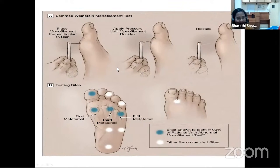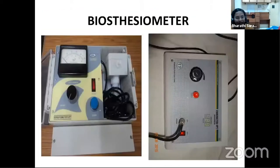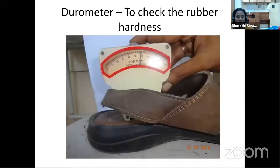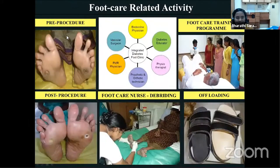A biothesiometer, similar to a tuning fork, is used to assess vibration perception threshold, helping quantify the amount of vibration perception. It is considered normal if the patient perceives a vibration below 15, mild when 15 to 25, and severe when more than 40. A durometer is an instrument used to test the Shore value of the patient's footwear — the hardness of footwear matters as it creates counter-pressure causing foot ulcers. An ideal Shore value should be between 8 to 15, and an MCR footwear with a soft sole is recommended.